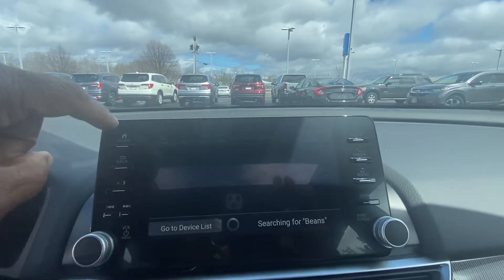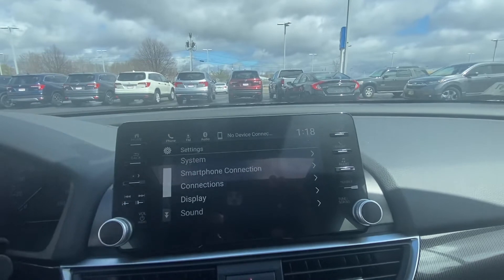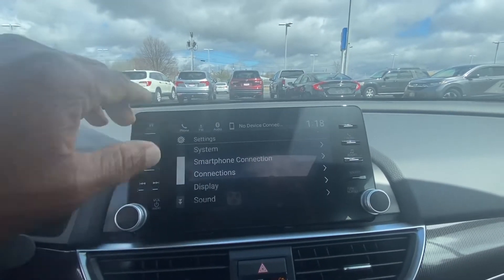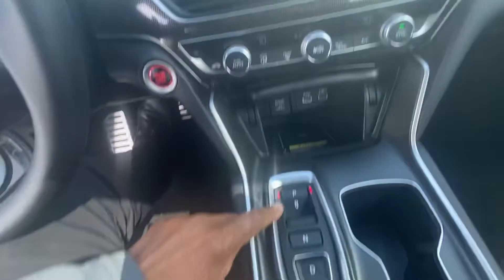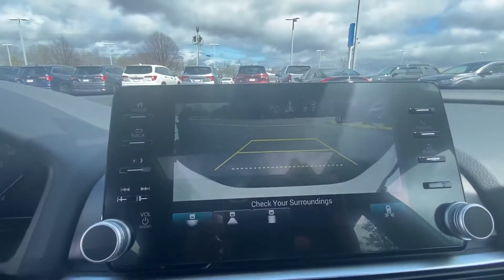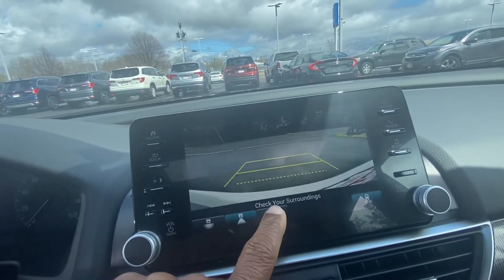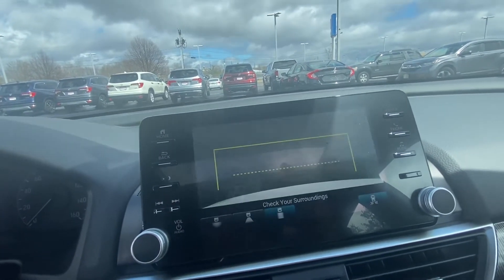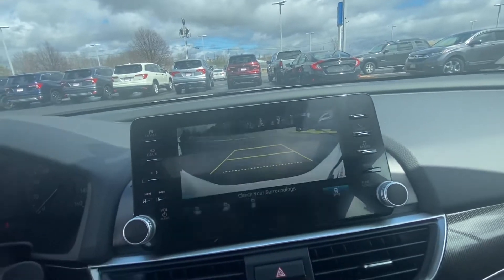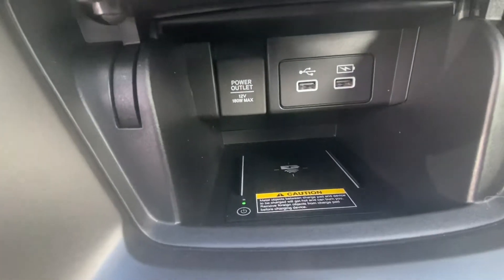Let's see if I press these buttons — go Home, Settings. Put it in reverse through the backup camera: get a wide-angle view, get a narrow view, a straight-down view. And you've got a wireless charger there.